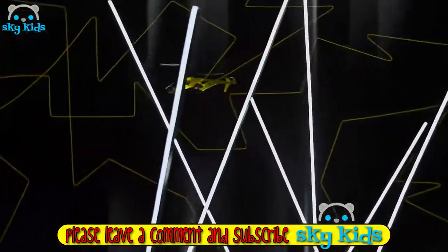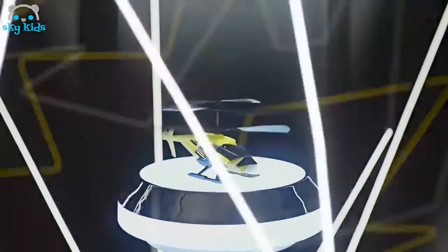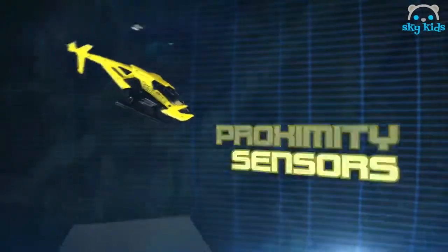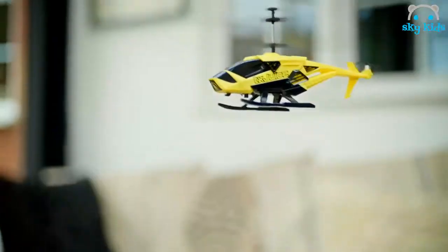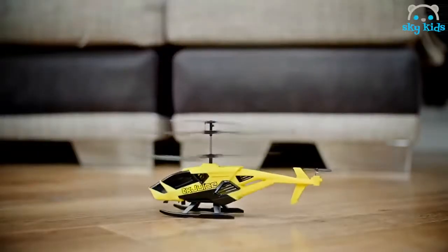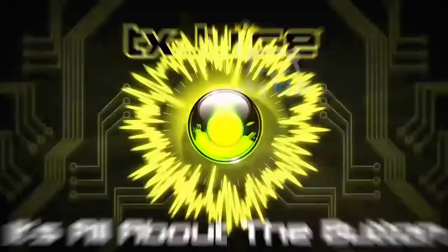New TX-Juice AI-Copter. The world's first helicopter with artificial intelligence. Just press the unique juice button to activate auto-take-off. Watch as the AI-Copter hovers, waiting for you to take control. Proximity sensors control your AI-Copter's height so you can enjoy easy flying with just the directional joystick. Or take full control and let the sensors help you avoid any obstacles below. No more crash landings — just press the button to auto-land. The new AI-Copter, exclusively from TX-Juice. It's all about the button.